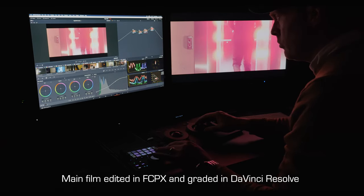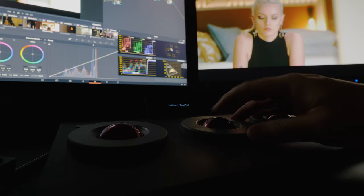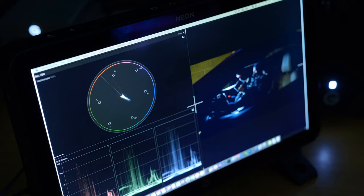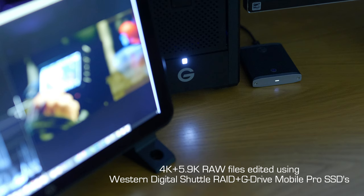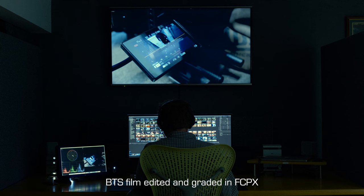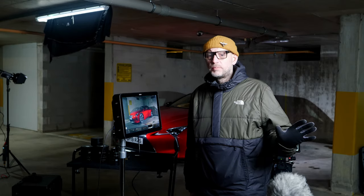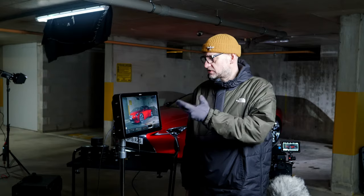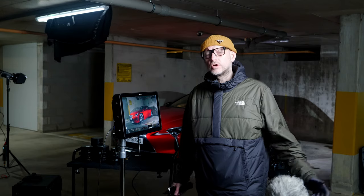I'm really impressed with how much I can push and pull the log footage in the grade, and the raw footage is just even better. You can really dig into the blacks, pull back the highlights, and the colours you can really shift around. In summary, the kit has obviously worked perfectly — the car from Lexus has been amazing, and the kit includes the screens from Atomos and the cameras from Panasonic. Everything has been flawless and it's just made the job a doddle, to be honest.